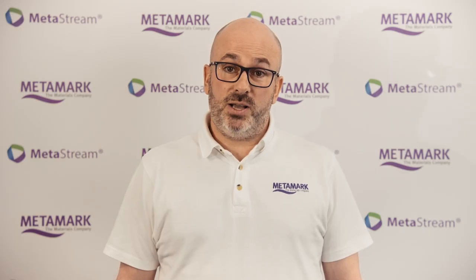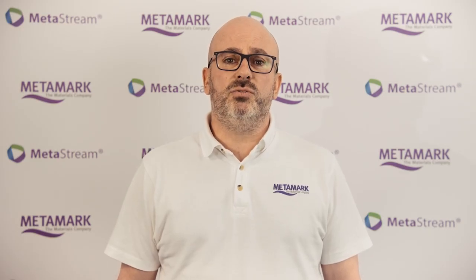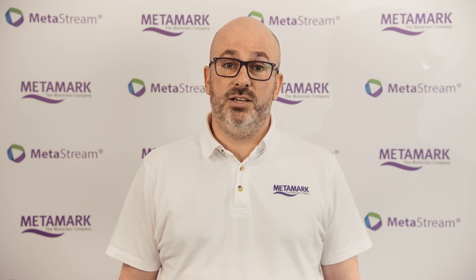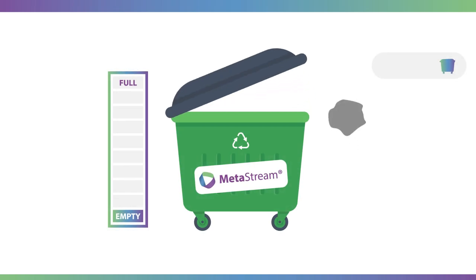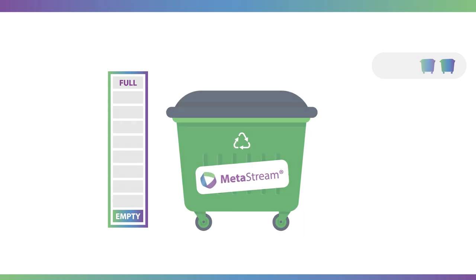The process is managed by Metamark, ensuring the outstanding levels of service you enjoy from our amazing team continue through into this market-leading initiative. You simply request the relevant containers from us, we deliver them to you, you fill them, we swap them out for new ones when you're ready.